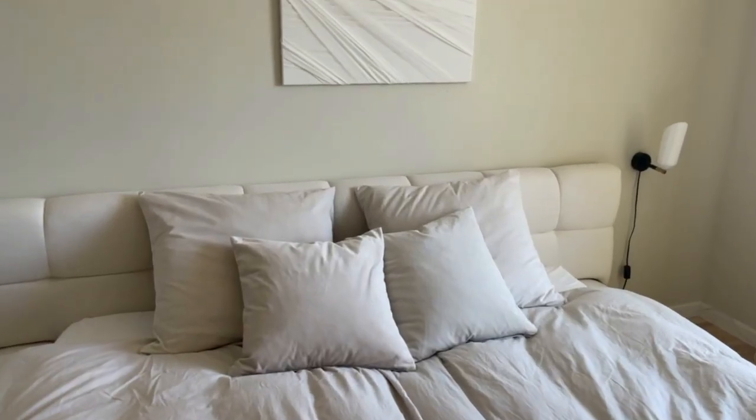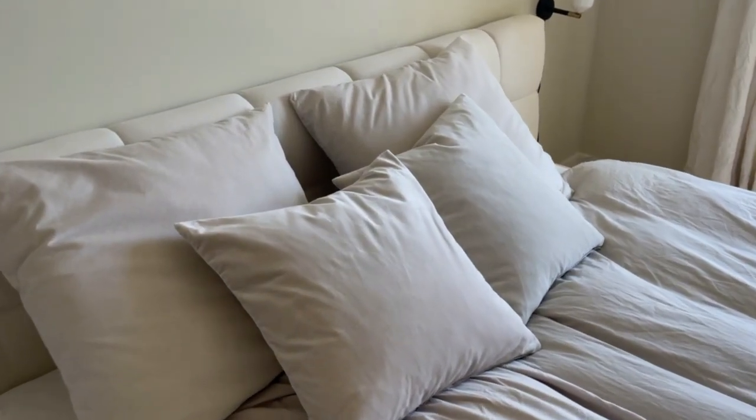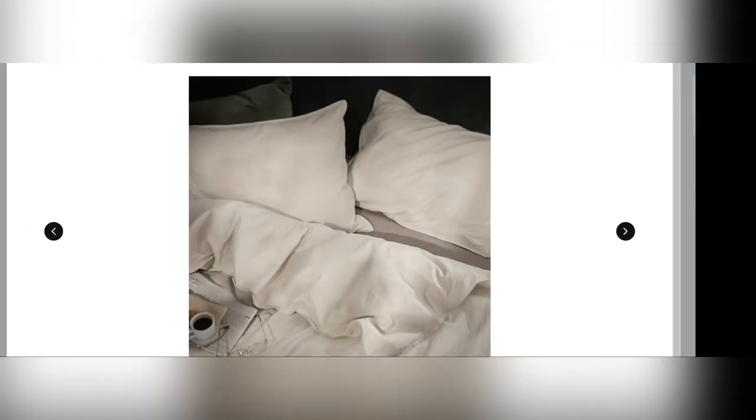It's also available in more sizes and colors. And as I said, I mostly style my bed or my couch with these because the color match is really good. And on another note, if you like my bedding, IKEA also has some bedding in a similar color.